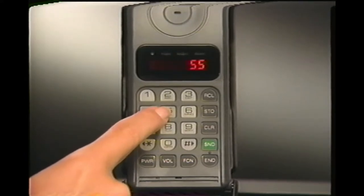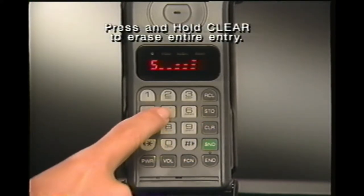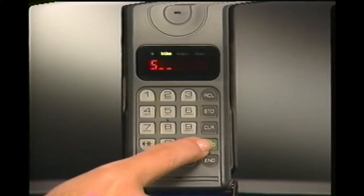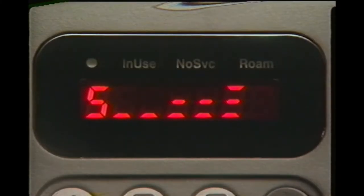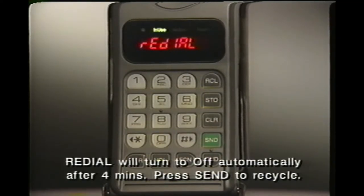To place a call, enter the telephone number. If you misdial, press clear and dial again. To start calling, press send. If you hear a busy signal, it may mean the service system is full and can't handle your call immediately. If this happens, press send again — your phone will attempt to complete the connection by automatically redialing the number.